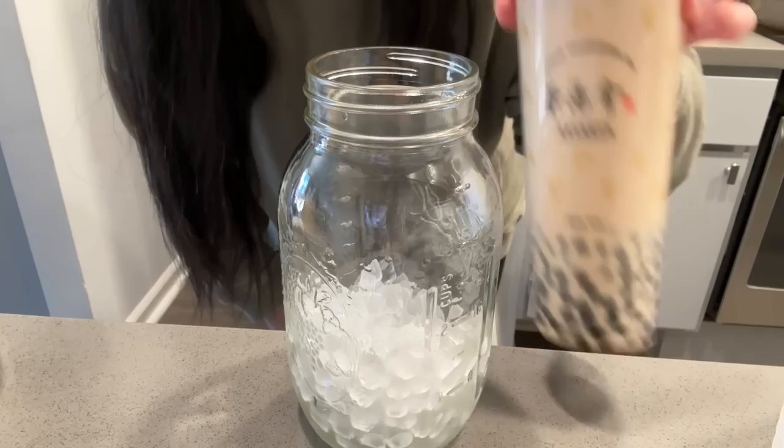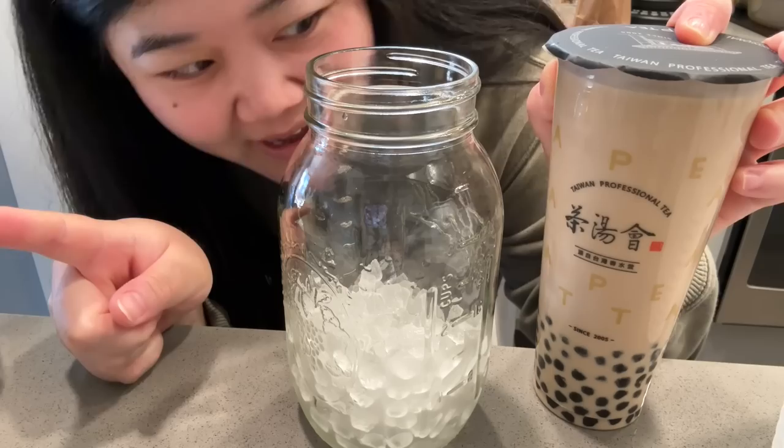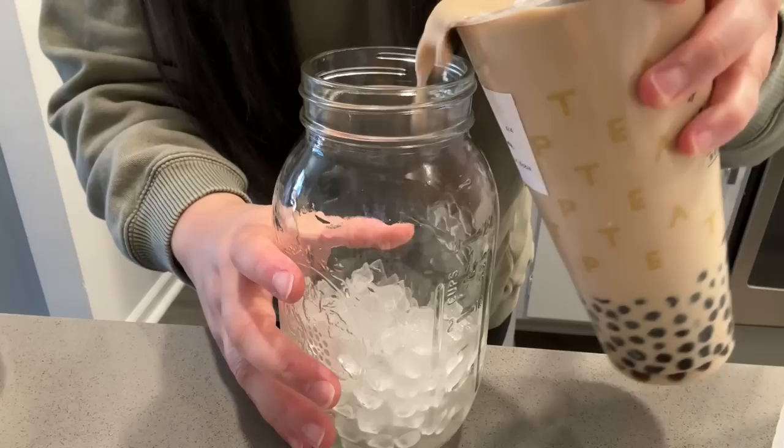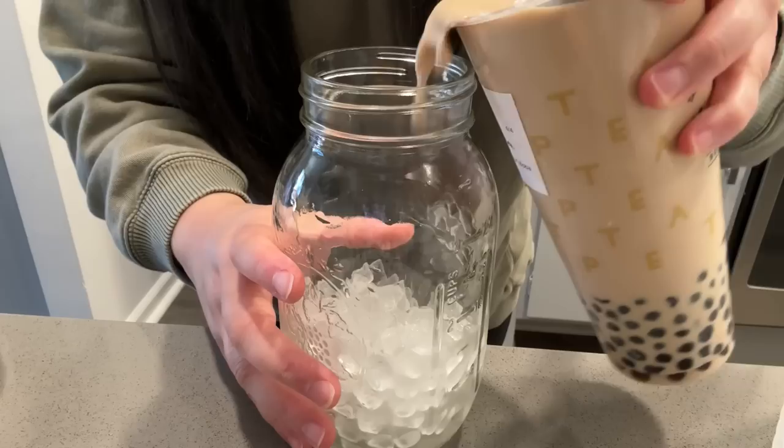I'm back from lunch and we got some boba from TPT. What I usually do if I know I'm going home, or bringing some home for Bird, is I order no ice and then I add my own ice at home. I use this big mason jar so it can account for all the volume of the ice plus the full boba drink, so the ice doesn't take up as much space and you get more drink.